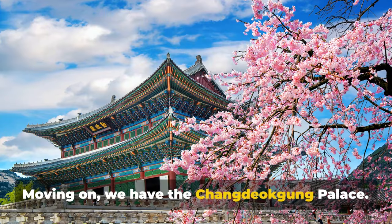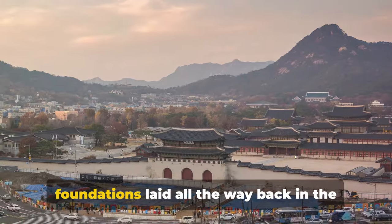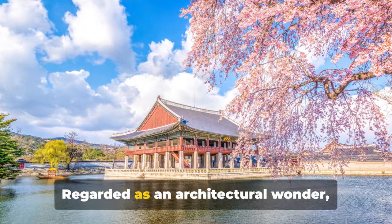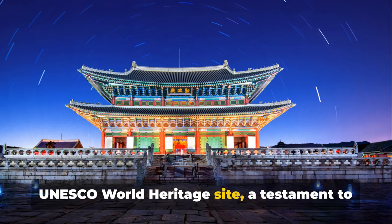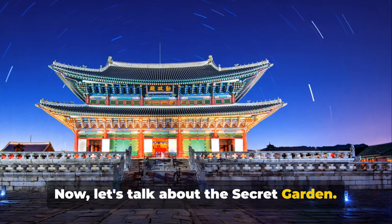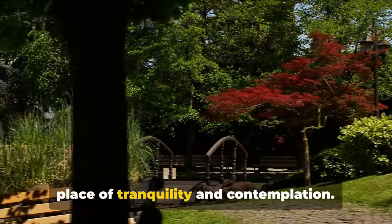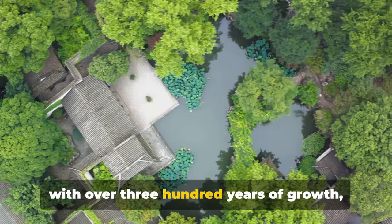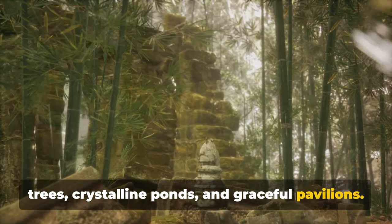Moving on, we have Changdeokgung Palace — a jewel in the heart of Seoul. This palace is steeped in history, its foundations laid all the way back in the 15th century during the Joseon dynasty. Regarded as an architectural wonder, Changdeokgung Palace is recognized as a UNESCO World Heritage Site, a testament to its cultural significance and charm. Let's talk about the secret garden — an oasis within the palace grounds that was once a sanctuary for the royals. A place of tranquillity and contemplation, its natural beauty remains unspoiled with over 300 years of growth, creating a landscape filled with ancient trees, crystalline ponds and graceful pavilions.